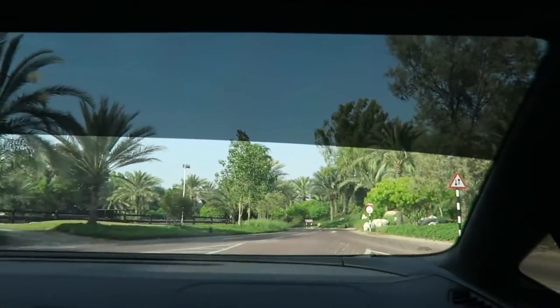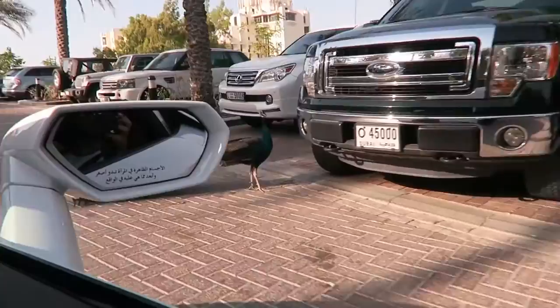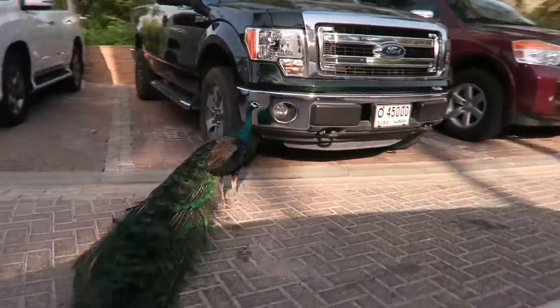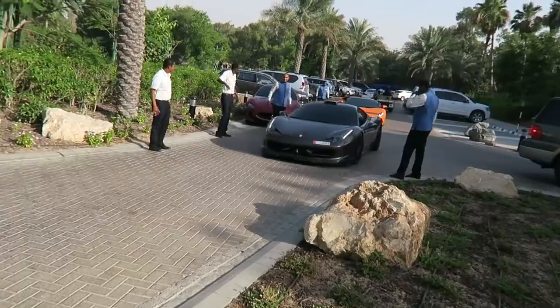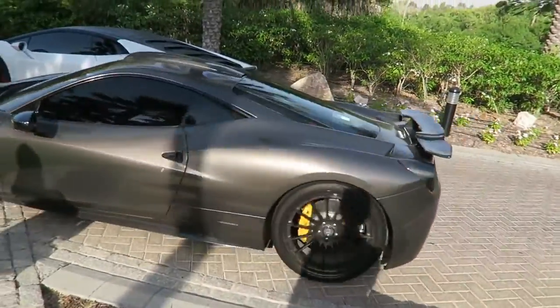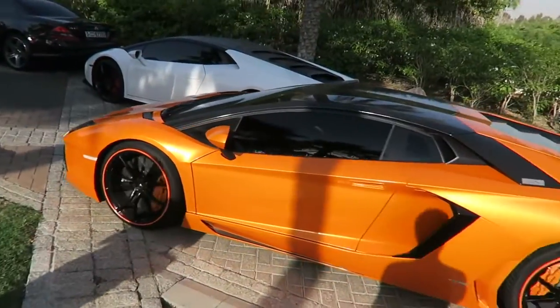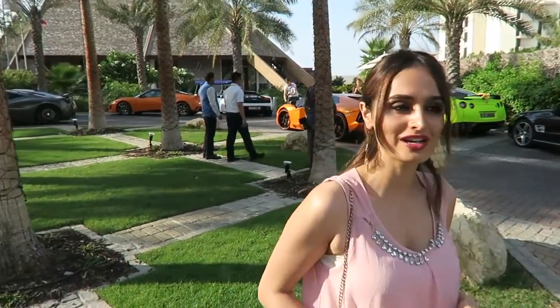We made it guys! Wow, this place is beautiful. Oh my goodness, what the hell is a peacock doing outside in the parking lot? Bro, get back in! That is epic. That is one loud car, and behind it we have an orange Aventador!